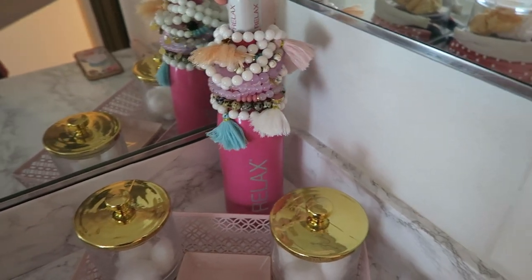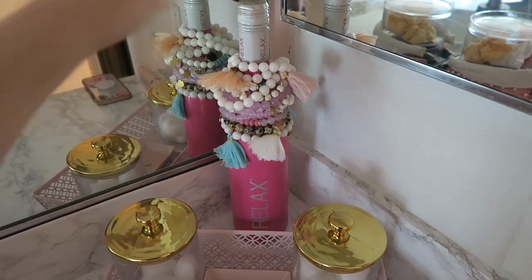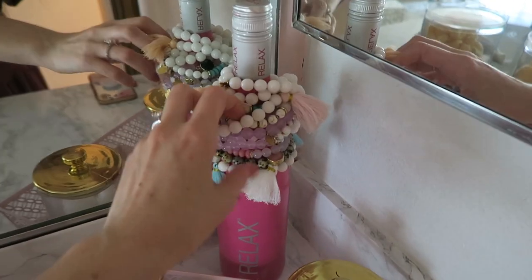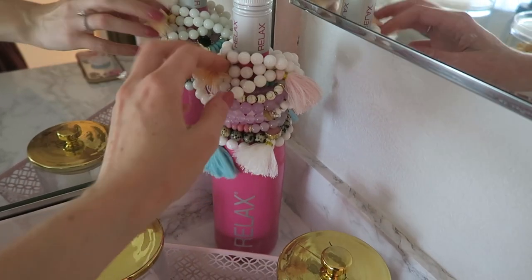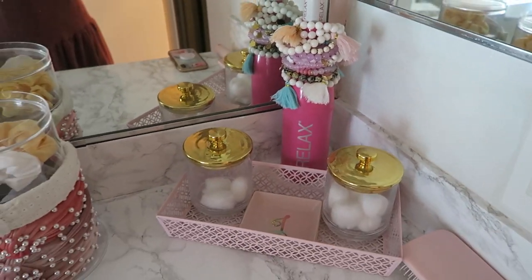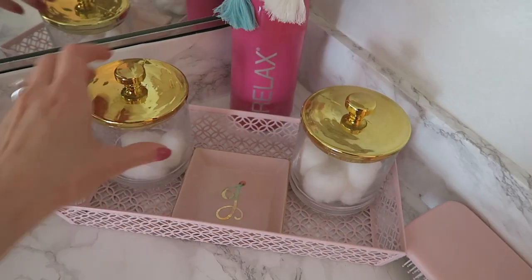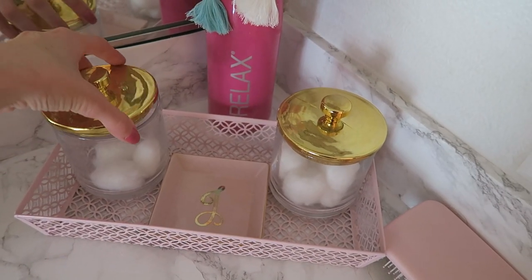I used this wine bottle — I think the brand is called Relax — as a bracelet holder. These are all bracelets I designed that are also on Poshmark. It's a great little display area. I also have a metal basket in pink and cute little storage jars for cotton balls and things like that.